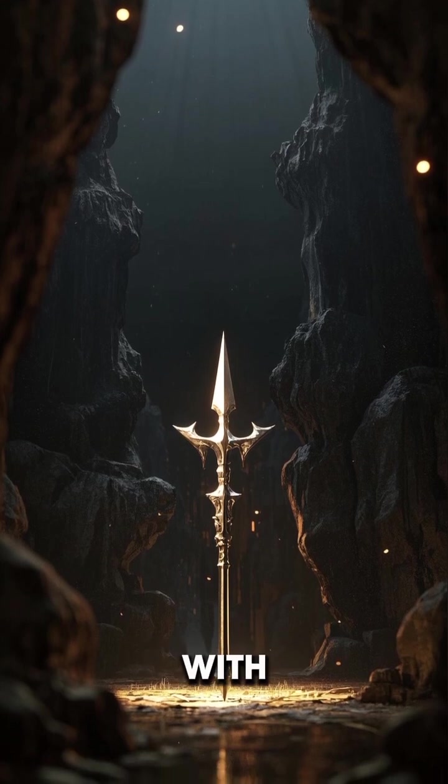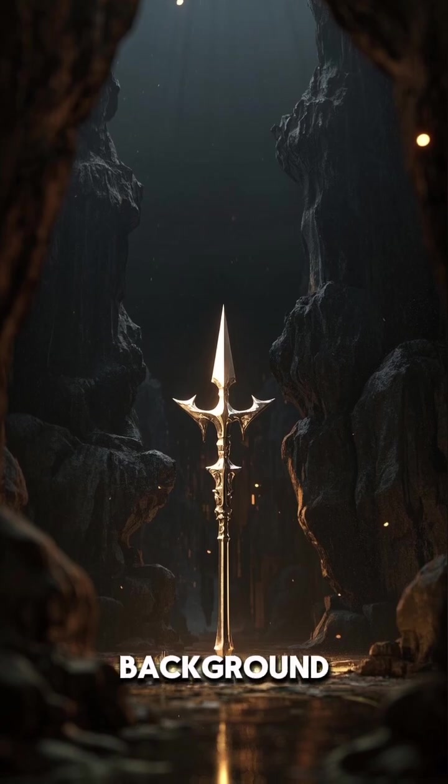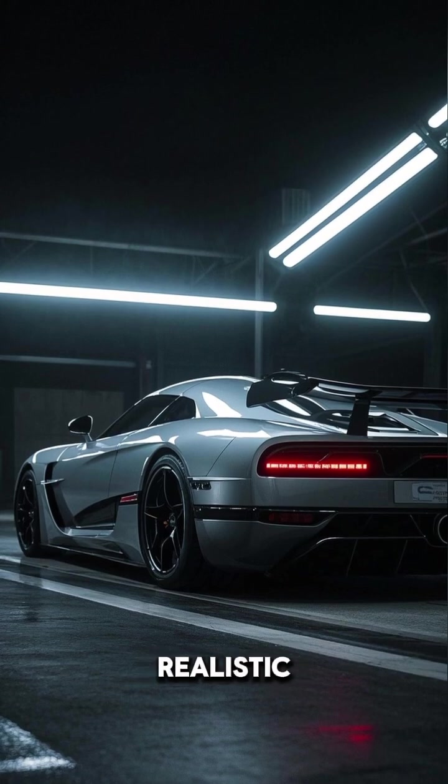The Spear emerges from darkness into light, with digital schematics and wind tunnel animations playing in the background. It has active aerodynamics and carbon fiber textures that really come to life in this hyper-realistic render.